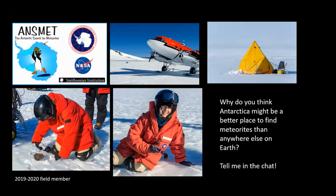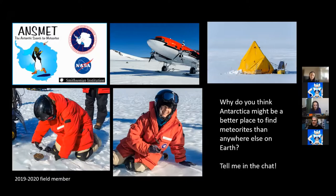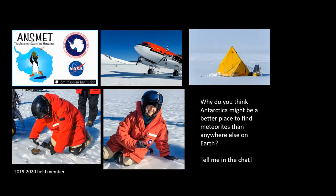I see people are answering in the chat — the most popular answer is there are less people there. Because it's at the poles, because it's cold, open land. That's come from several participants.